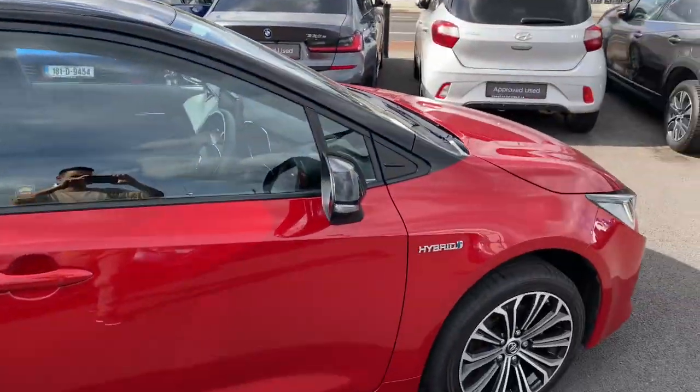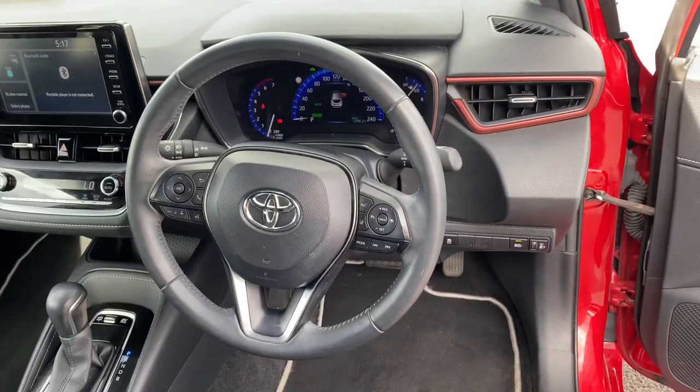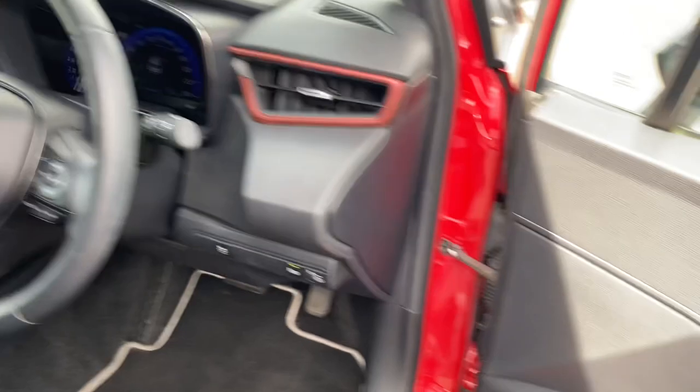Rear tinted windows, auto-fold mirrors, black cloth seats — fully adjustable — a 3-spoke multifunction steering wheel, auto lights, auto wipers, adaptive cruise control, Toyota pre-collision system, and lane departure warning.